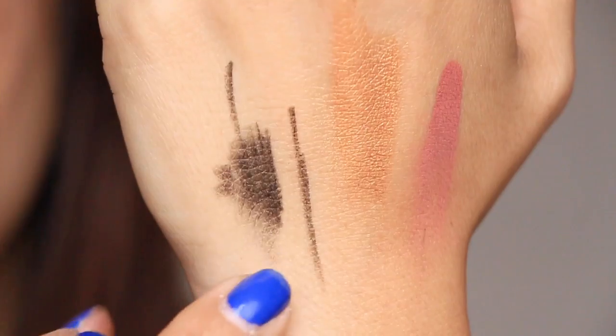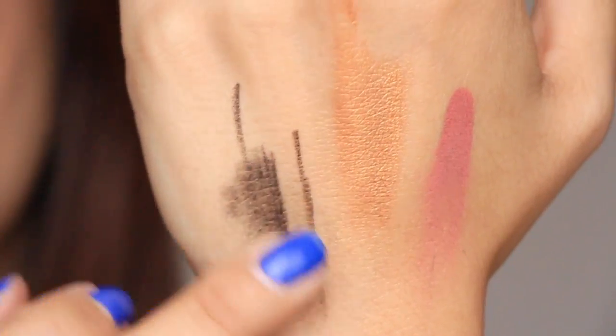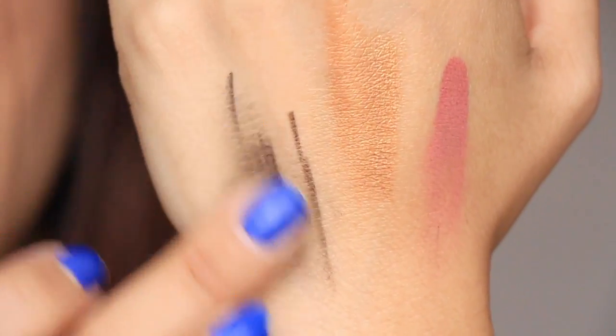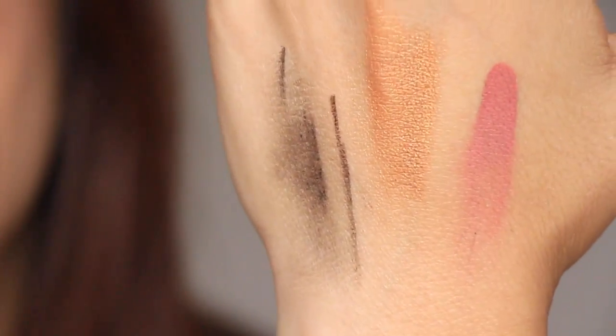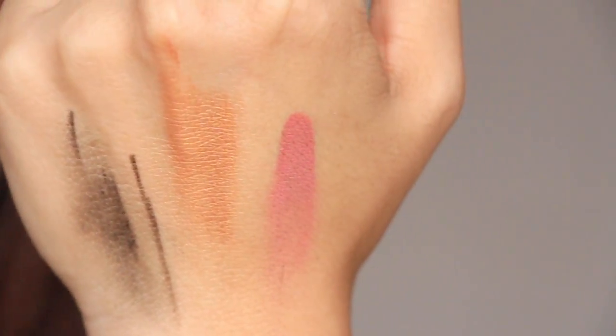The liner — it didn't say anything about being long-lasting, but that thing is just smudging. It's okay. This eyeshadow is the most long-lasting. So, not too bad.